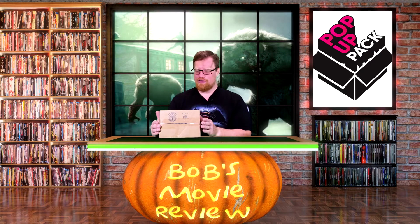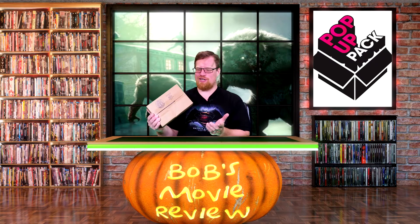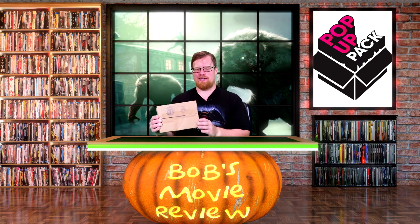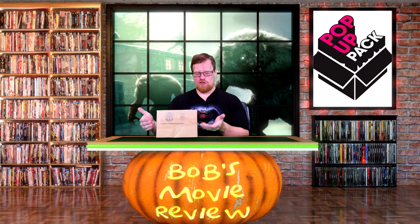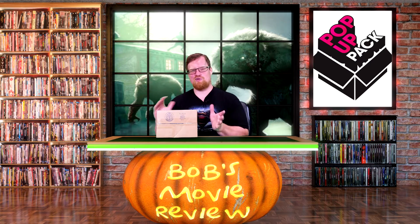Hi guys, Bob for Bob's Movie Review here, and today I'm bringing you the very first pop-up pack unboxing. The first thing I'm going to do is explain to you guys about the pop-up pack and what it is, then I'm going to show you guys mine, and then I'm going to kind of review the whole system.